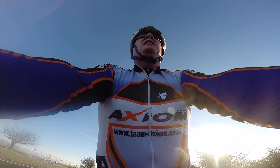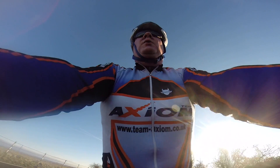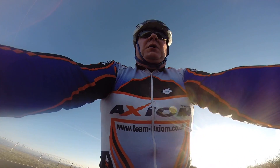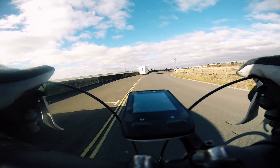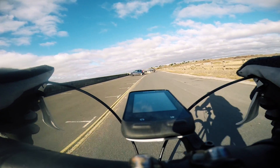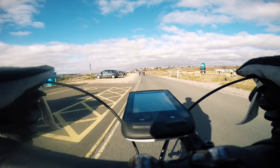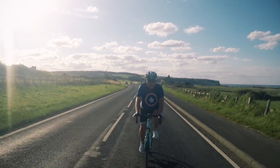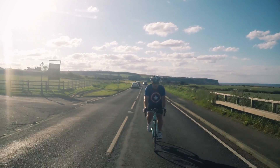By far the easiest method is to use the classic formula of 220 minus your age. So for me, a 49-year-old, this works out to 171 beats per minute. While this method is very quick and easy, it can unfortunately be rather inaccurate. In the past, I've used it to get a very rough ballpark figure, and then fine-tuned it using my on-the-bike experiences. As it happened, 171 was quite a bit below my actual max.